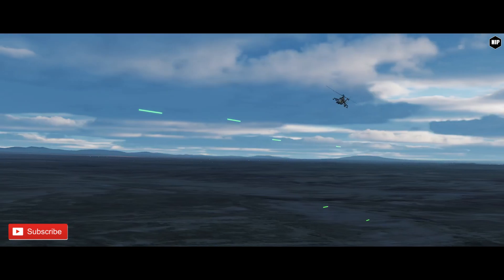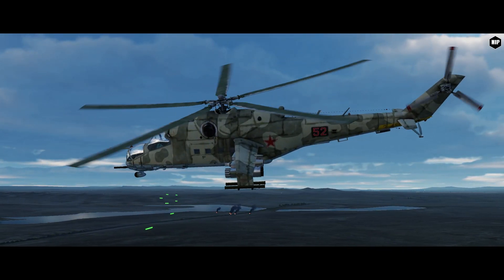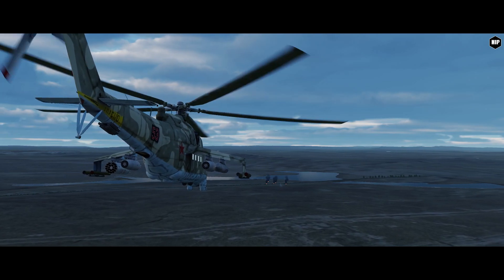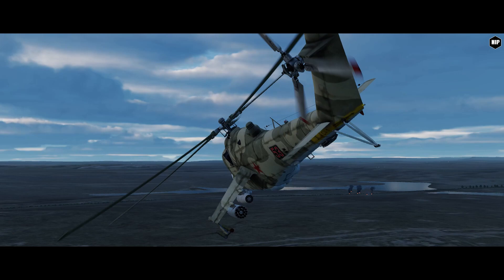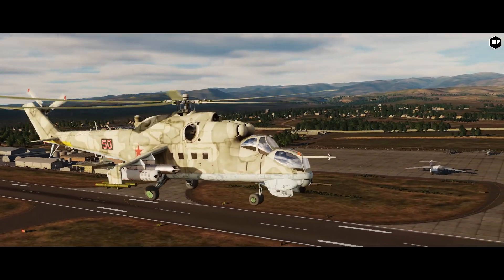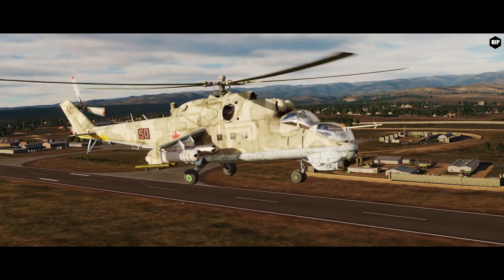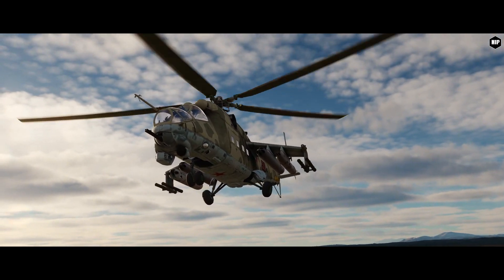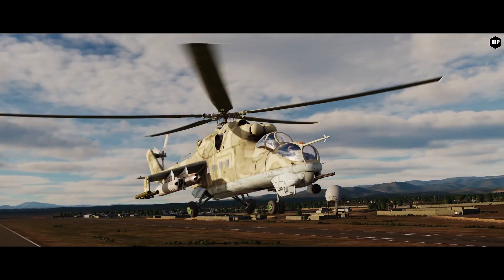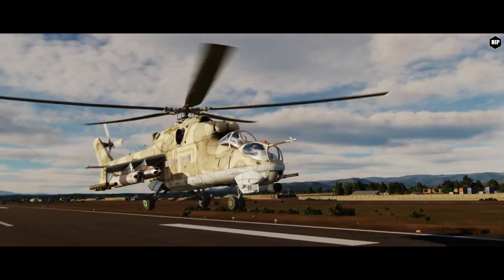The Hind operated in pairs, but more often in groups of four or eight to provide mutual fire support. As a combination of armored gunship and troop transport, the Mi-24 has no direct NATO counterpart. The closest Western equivalent was the Sikorsky S-67 Black Hawk, a high-speed, high-agility attack helicopter with limited troop transport capability, which was never adopted for service. Other Western equivalents include the Romanian Army's IAR-330 and the MH-60 Direct Action Penetrator. You can check more information about the Hind on our channel, as we keep up with the latest news from DCS World for this upcoming module.